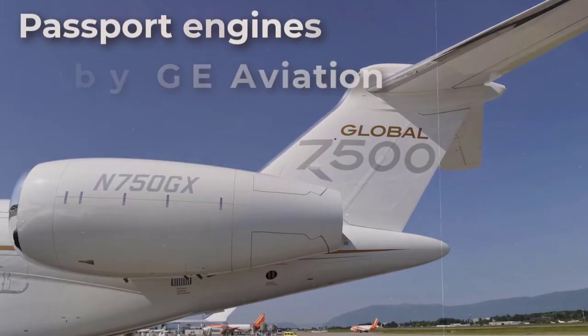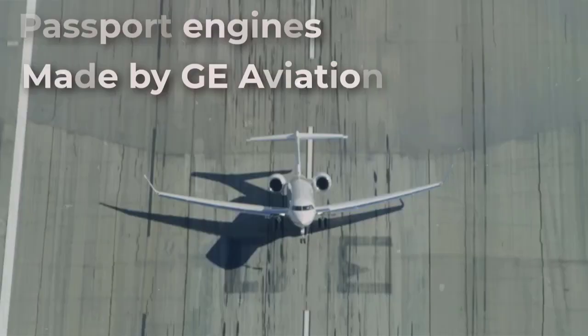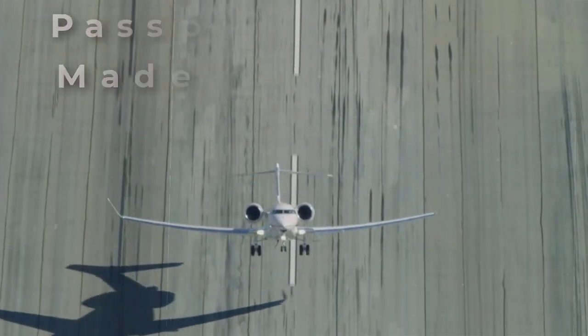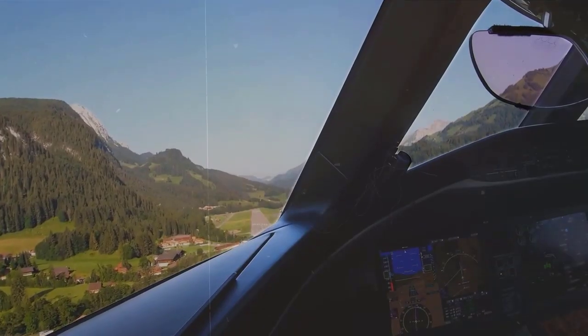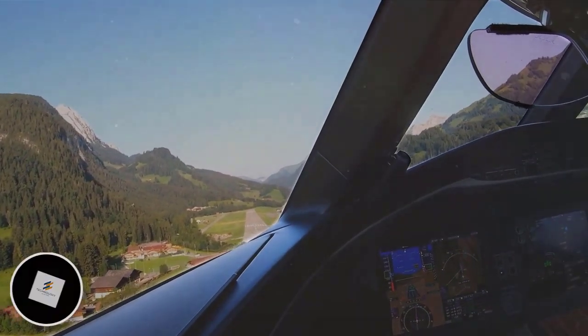New Passport engines made by GE Aviation make it possible to take off from short runways for such a heavy jet — just 1,768 meters. Only 768 meters is needed for landing, thanks to powerful thrust reversers.